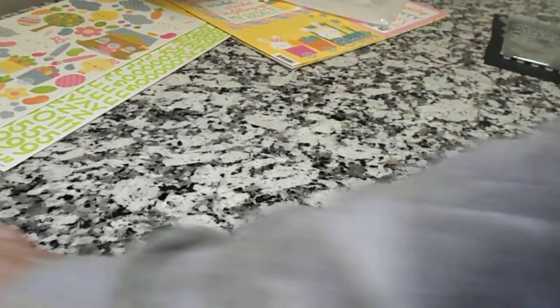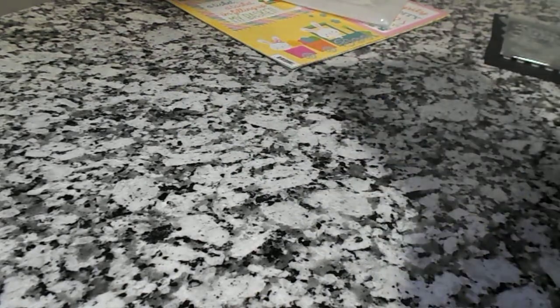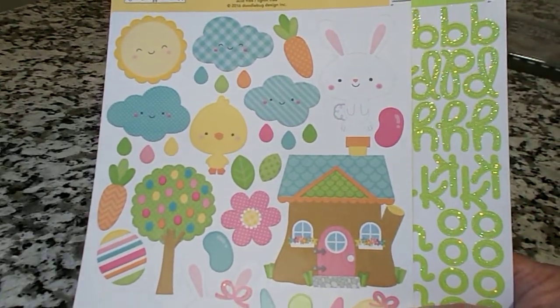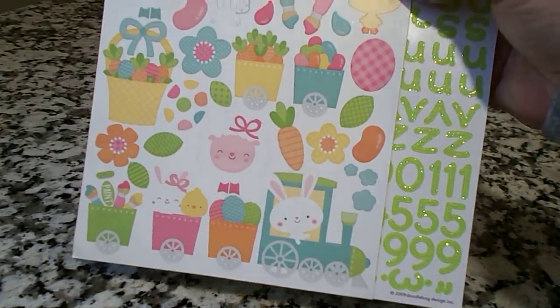So that ribbon will go nice on my projects. And then you get these stickers — I hope you can see that. Very cute stickers that you can put on your cards, your tags, or whatever you want to use them for.